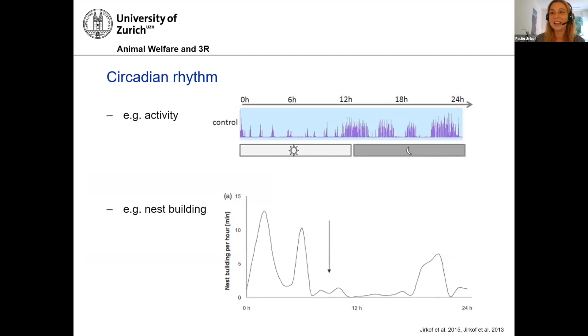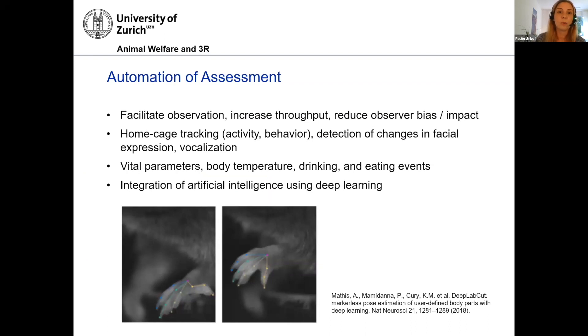Circadian rhythm is another topic — I think that's a no-brainer. Of course, behavior and physiological measurements are somehow related to circadian rhythm. And very shortly, before I come to the end, I want to say something on automation of pain assessment, because we see an increase in literature on automation of behavioral assessment. This is helpful also for pain assessment. There are software tools out there that help detect changes in facial expression. There are people working on automated recording of ultrasonic vocalizations, which could also be a promising tool to assess pain. Also activity, body temperature, and so on. I think that's probably the future of pain assessment, especially combining physiological and behavioral assessment.